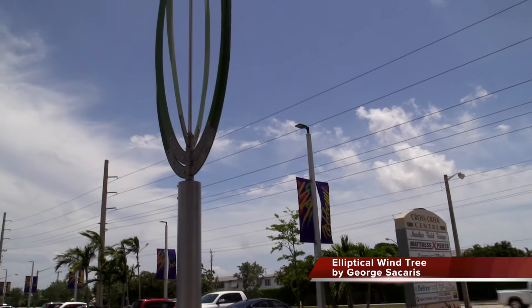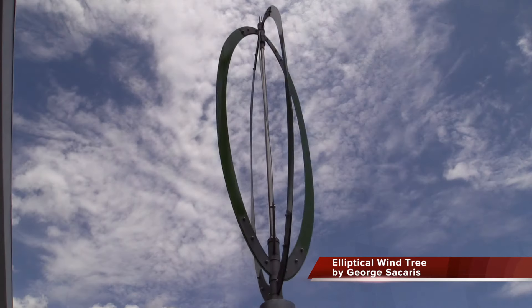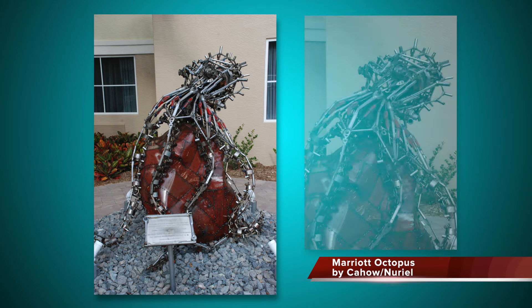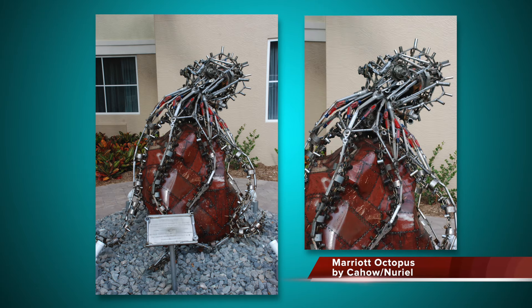The program is funded through a 1% public art fee. 70% of the 1% is the public art budget and the 30% of the 1% funds the public art department and its programs.